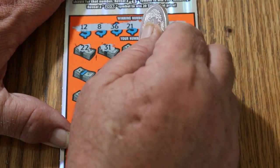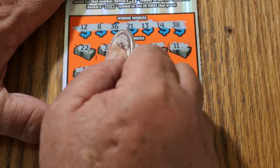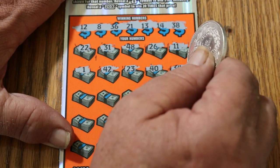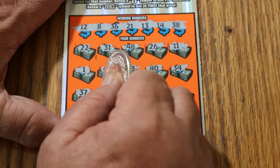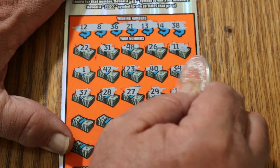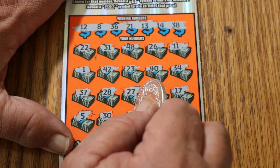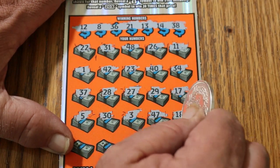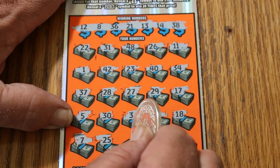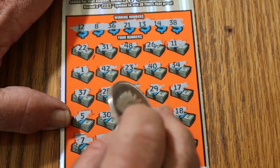22, 31, 48, 26, 11, 1, 42, 23, 49. 34, 37, 28, 27, 29, 17, 5, 30, 3, 47, 18, 7, 9. Twenty-five, sixteen, number six, and in the corner here we've got 43.